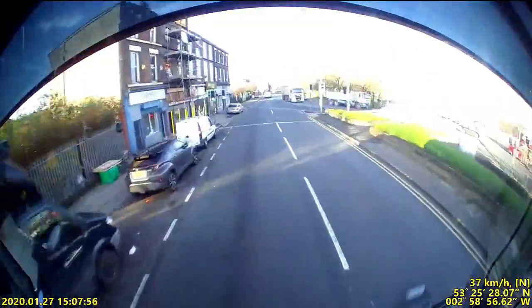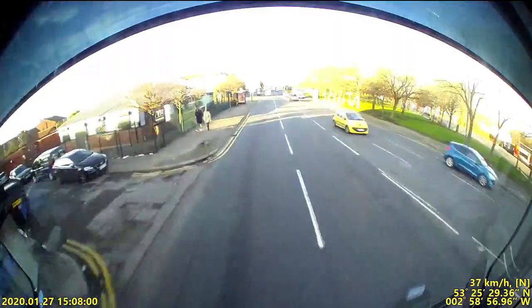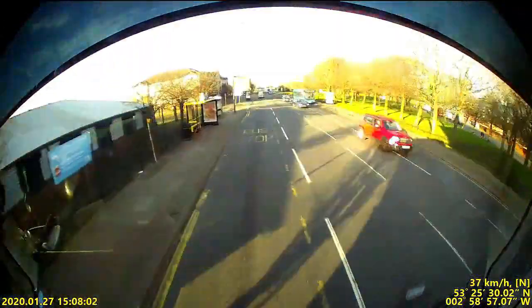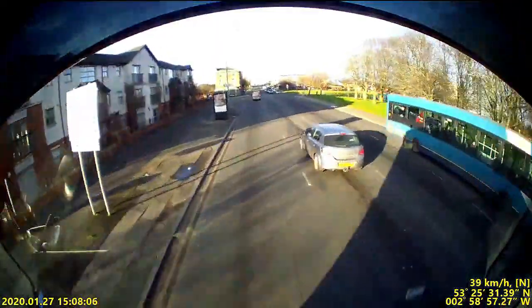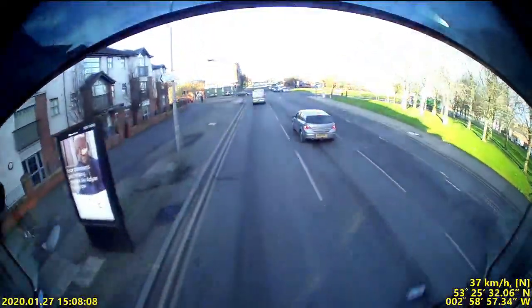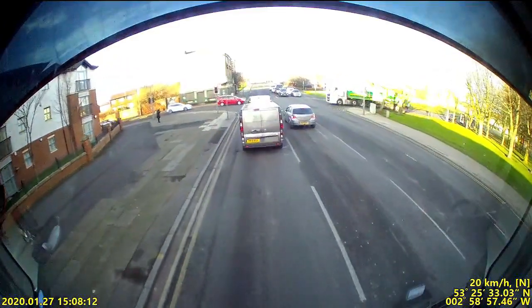Hi guys, welcome back to the channel. This is just a little video clip that I've pulled off the dash cam. I was driving through Liverpool at the time and there's what looks like a KX85 coming up the other side, wheeling all the way up the road, then he turns around and comes back down.